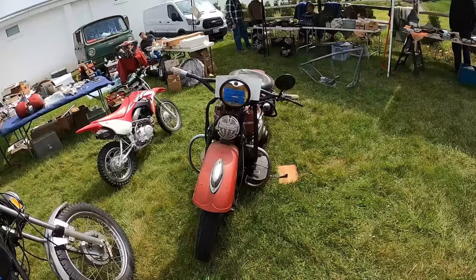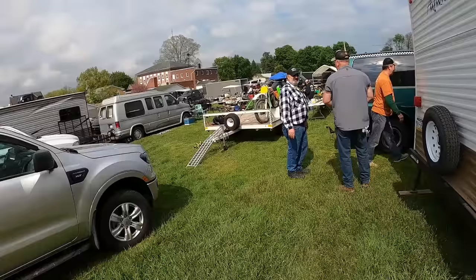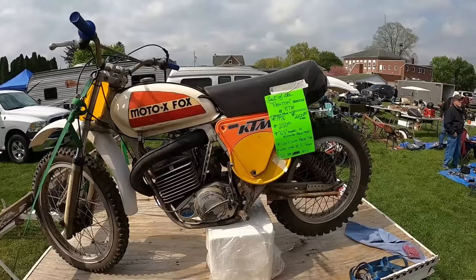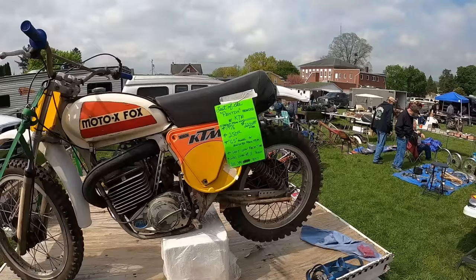1941 UL Big Twin, 38 grand. Boy, those have come up in recent years, those flathead Harleys. I missed some stuff in here — I got sidetracked. What's this? On Wednesday, my son — it's an early Penton KTM. Last of the Penton Brandon KTMs, 1976. $2,200 firm. GS model in race trim — the GS would have been an enduro.